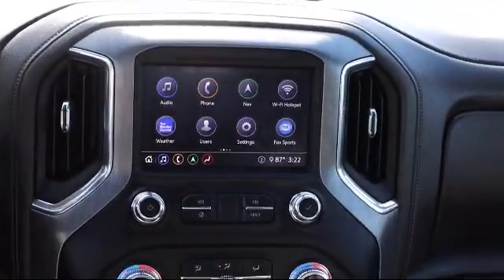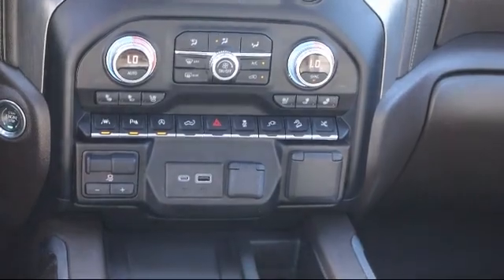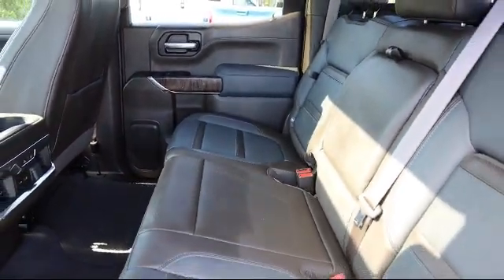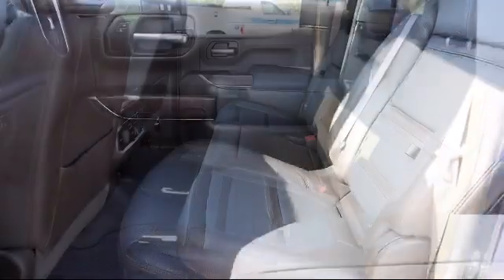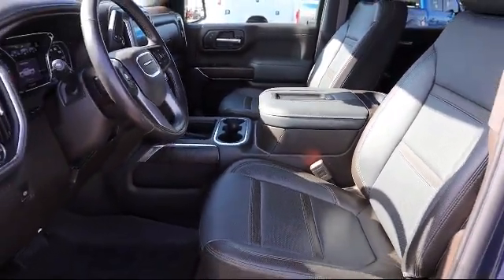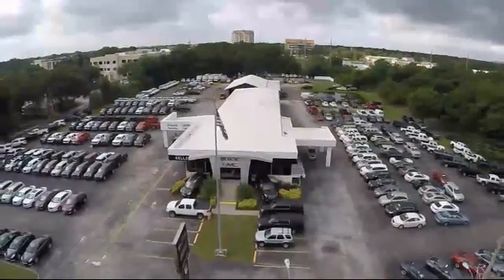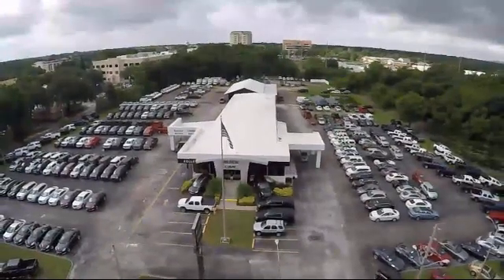We are your premier Tampa GMC and Buick dealer, and we can boast this because of our commitment to excellence in serving our customers. We have great financing deals and a team here to help you find the financing that's just right for you. Come visit us today and discover why we have the best reputation in the area. We're located at 255 West Van Fleet Drive in Bartow.